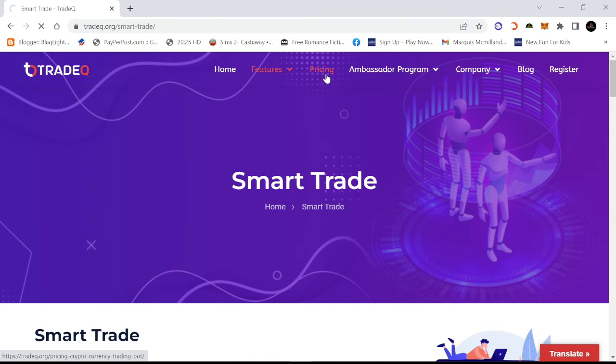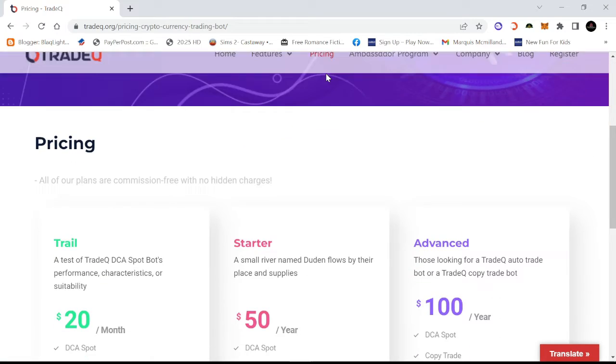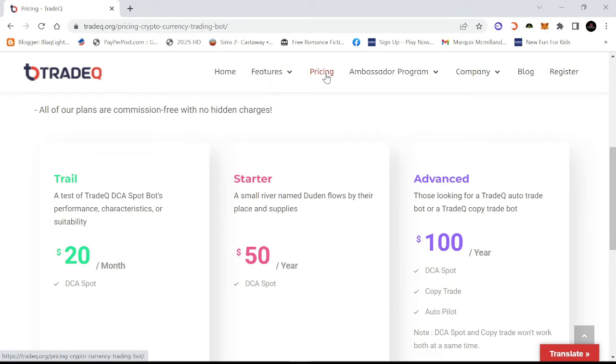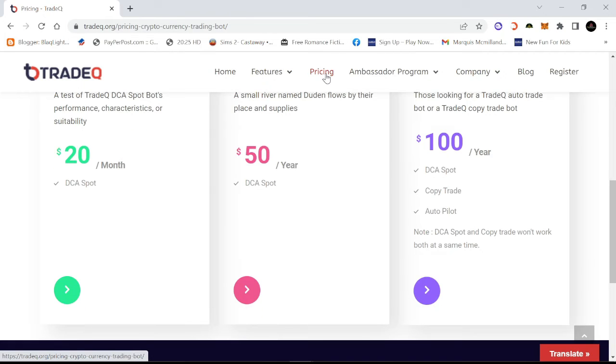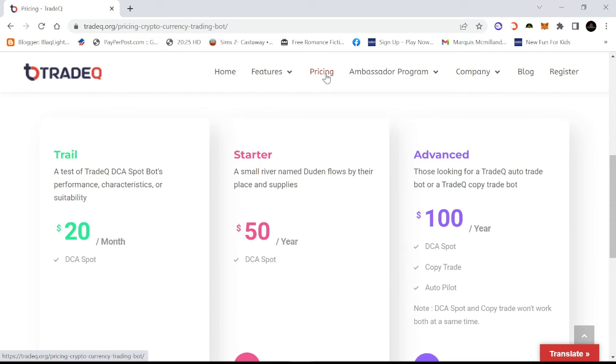Pricing is always the big point when it comes to any trading bot. The Beginner tier is $20, Starter is $50, and Advance is $100. The trial is $20 a month, the Starter is $50 a year, and the Advance is $100 a year. At least you're saving money on the annual plans. The spot bot trading is available for the trial and starter tiers, but when you get the Advance you get access to everything. That's not a bad price.